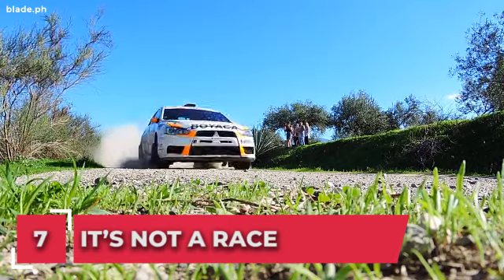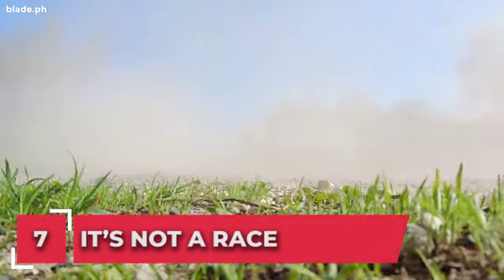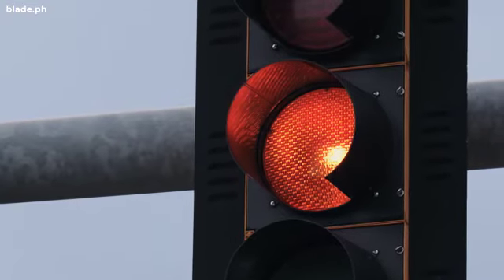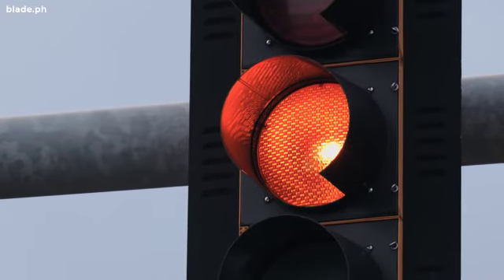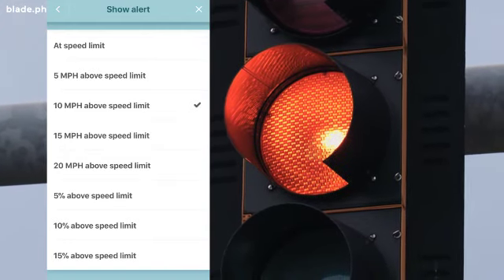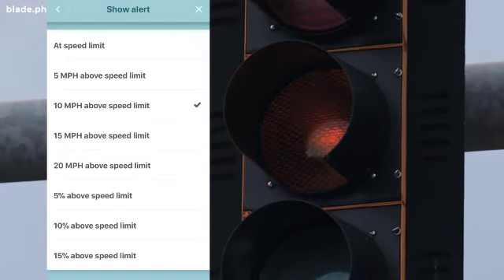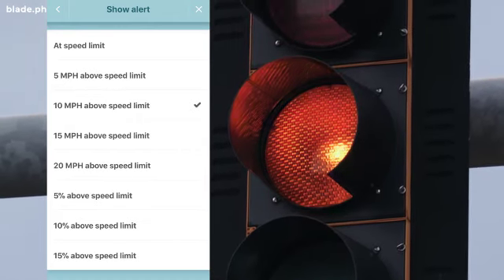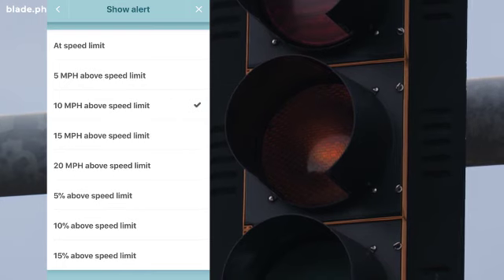Number 7: it's not a race. By system default, Waze will warn you when you are speeding. Manage your speed limit alerts by updating your settings — go to Settings, then Speedometer, then 'When to Show Alert', and you can change it from the set speed limit to 60 km/h above the speed limit, or a larger or smaller buffer. You can also set it by a percentage to your liking.